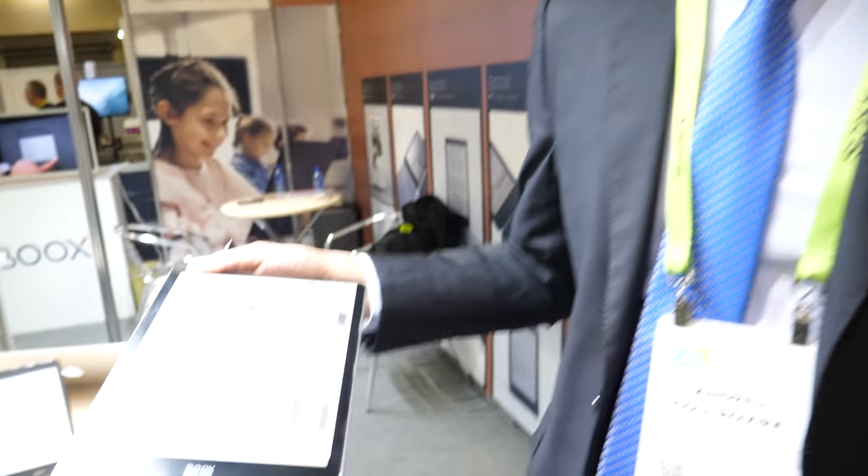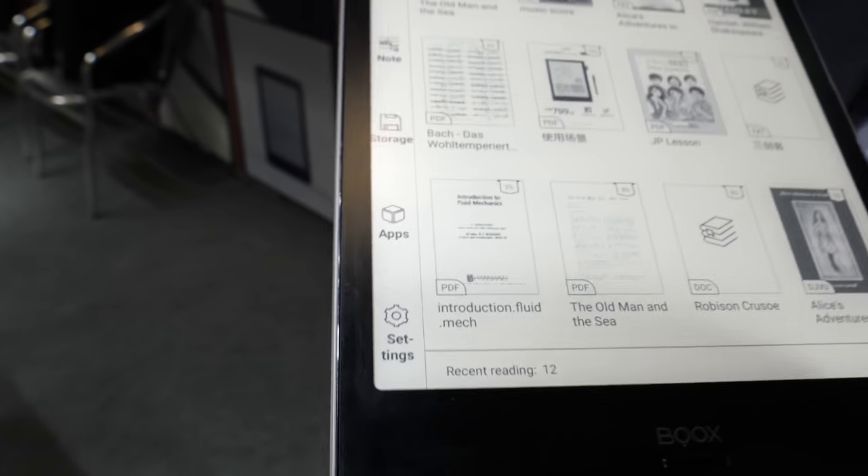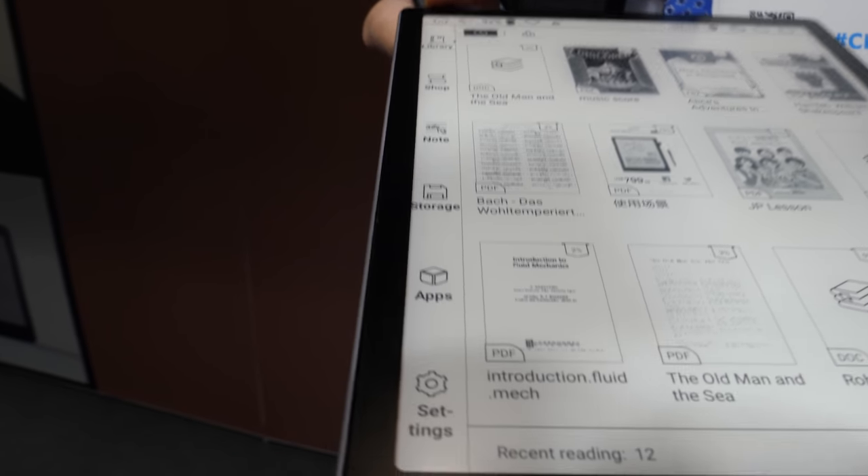Google needs to wake up and join the e-ink world — they need to optimize some apps. There are so many apps that need to be optimized for e-ink. So far there are a few, but there could be thousands more. This technology embraces a lot of possibilities.